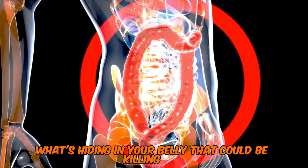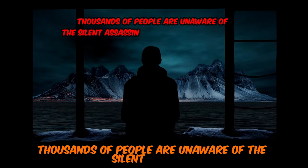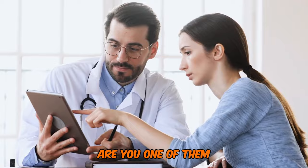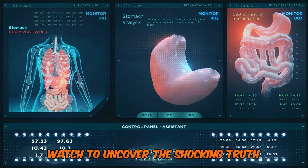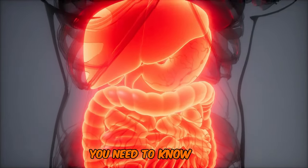What's hiding in your belly that could be killing you? Thousands of people are unaware of the silent assassin lurking in their pancreas. Are you one of them? Watch to uncover the shocking truth and learn the 8 deadly symptoms of pancreatic disease you need to know now.